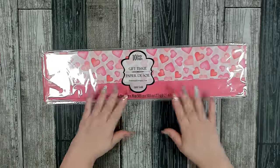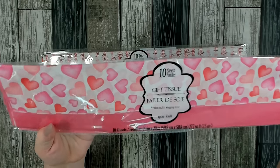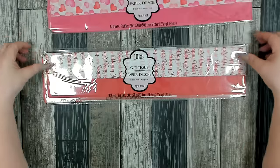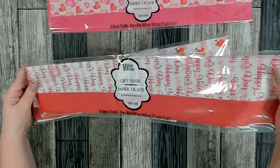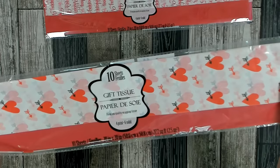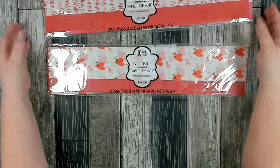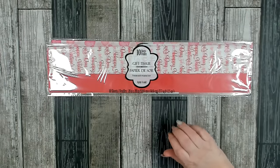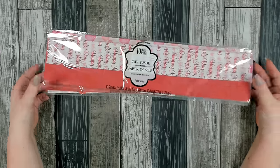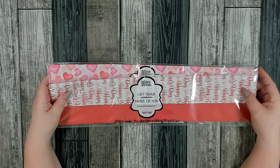I picked up a couple packages of their tissue paper for Valentine's Day. They have some really beautiful patterns. I really like this one — I love all those hearts. This one's also really nice, it says Happy Valentine's Day. And I really liked this one as well with the red heart and the arrows. I have a Mod Podge project coming up that I needed Valentine's Day tissue paper for, so I picked up one package of each.